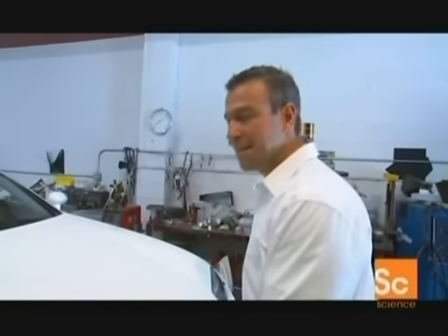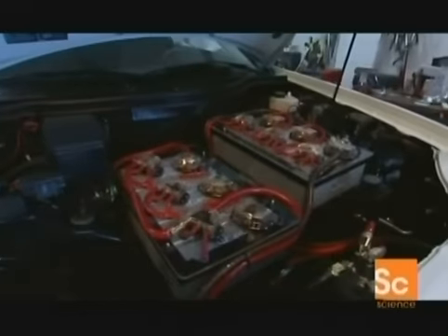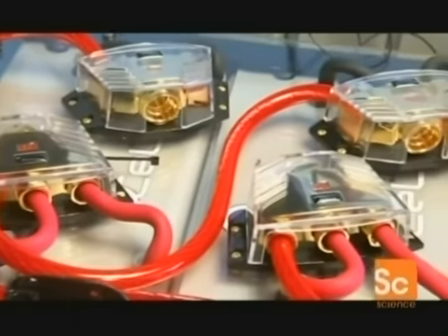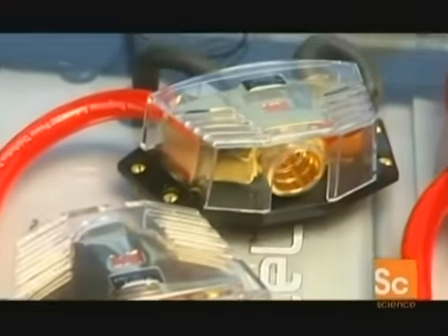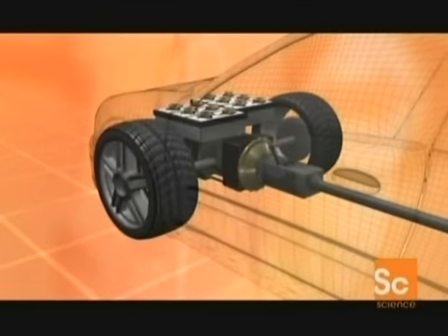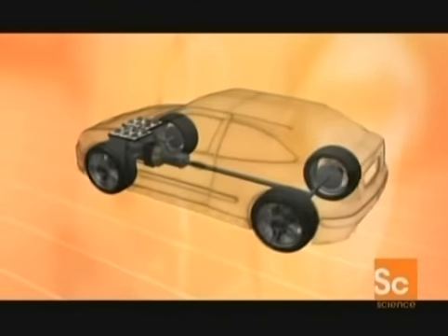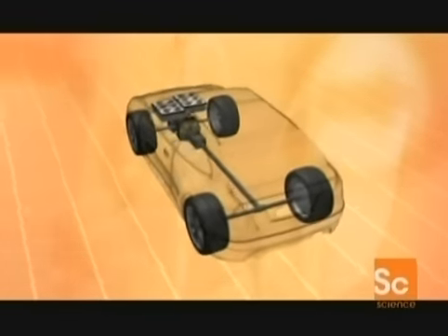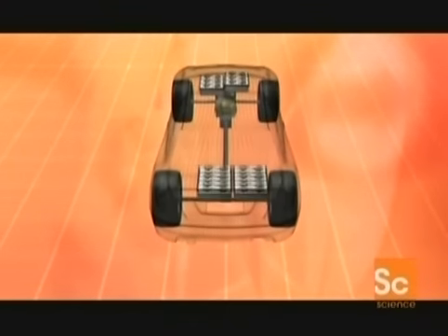Most electric cars look ordinary, but check this out. The original V6 engine has been replaced by 24 packs of lithium-ion batteries that sit above an industrial DC electric motor. That motor is connected to the standard clutch and gearbox, so you drive it like a normal car. And if you need extra range and speed, additional battery packs can be added to the rear space once occupied by the petrol tank.